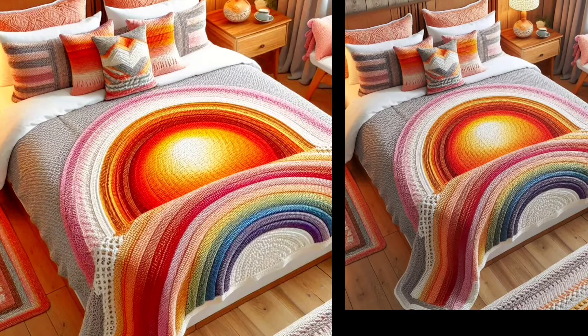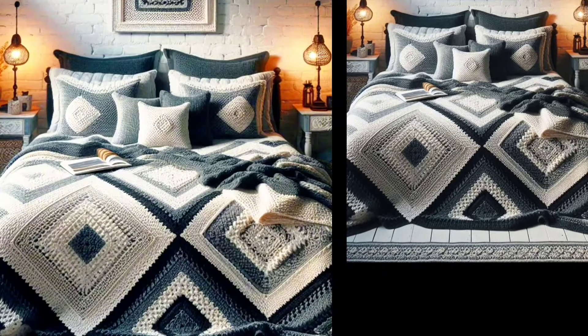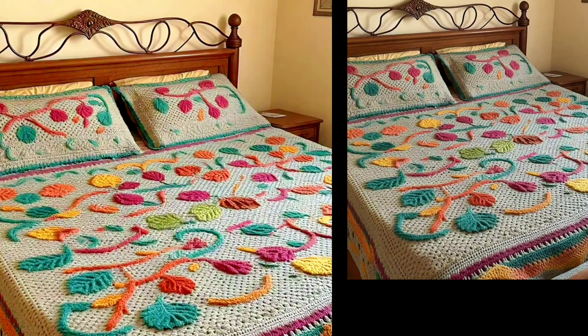Here are some tips to help you get started: make sure to choose the right yarn and hook size for your pattern. Take your time with each strip and don't be afraid to experiment with colors and texture.